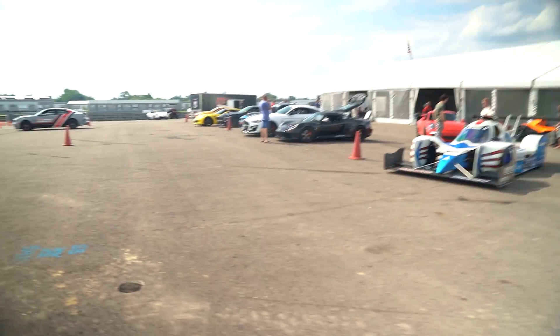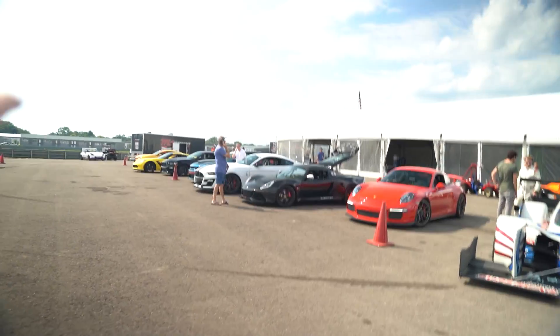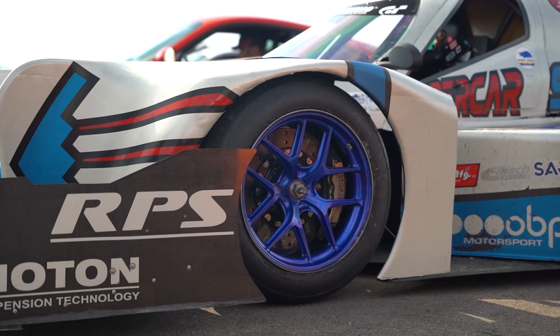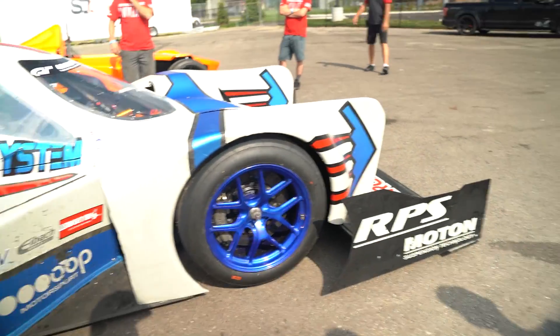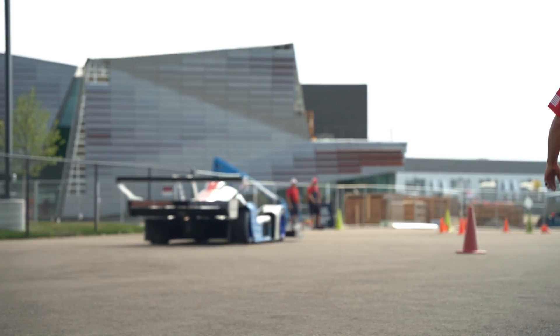We've got the lineup of everyone that's going to be going out on the track today. Not going to lie, it kind of sticks out like a sore thumb, but it's super cool to see what a lot of people are going to be driving out today. Super excited to see what's going to be done here. Hopefully we get some good GoPro footage, and we'll see if we can sneak up on one of these trailers or go back to John's condo and get some footage.